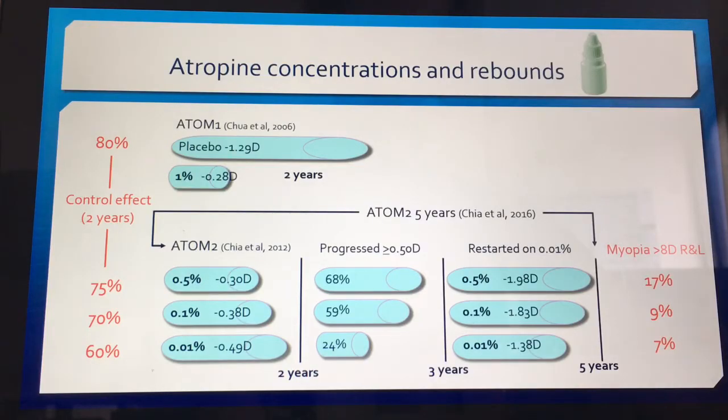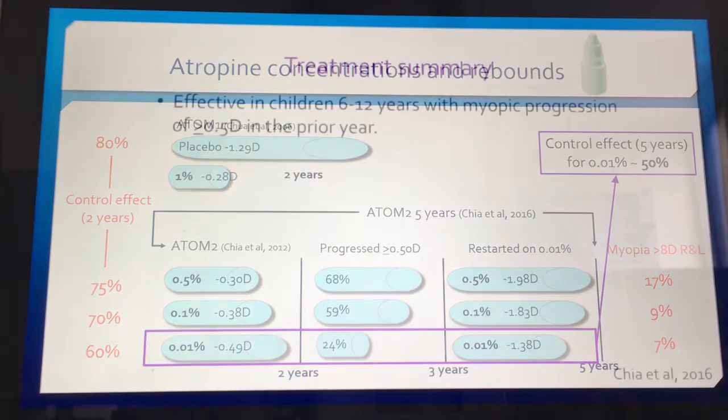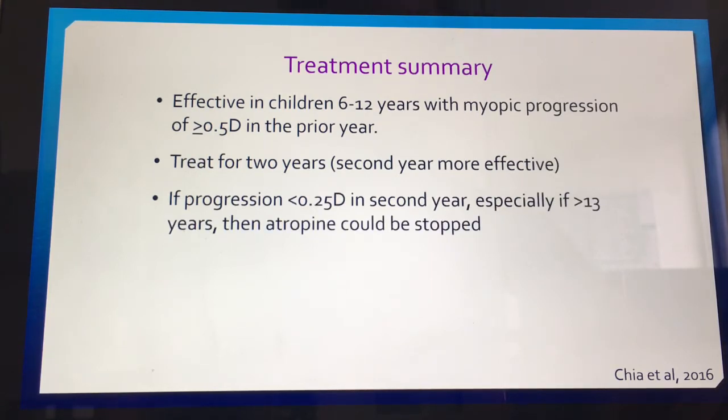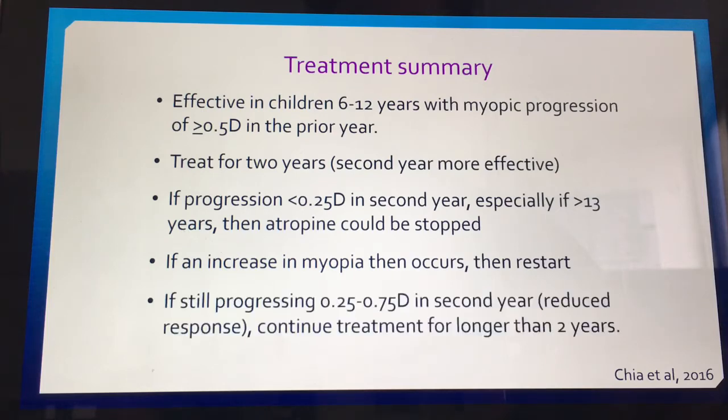Importantly, avoidance of high myopia and its attendant pathologies is key. The authors found that children who ended up with myopia greater than eight diopters in both eyes — the lowest number of those were in the 0.01% group. The overall myopia control rate for 0.01% is around 50%, though without a control group throughout. The treatment summary: atropine 0.01% is effective in children aged 6 to 12 with documented progression of at least half a diopter in the prior year. Treatment should be for two years, as the second year was more effective. If progression is a quarter diopter or less in year two and the child is older, atropine could be stopped; if still progressing at a quarter to three-quarters of a diopter, continue beyond two years.